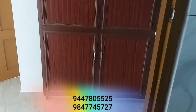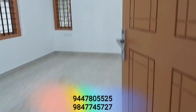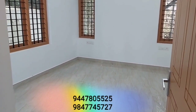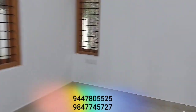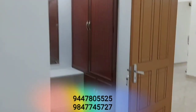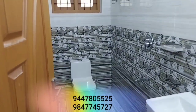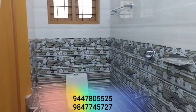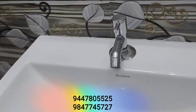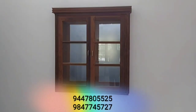This is the dressing area. This is the bedroom on both sides. These are the bedroom wardrobes. This is a crockery shelf in the bedroom as well.